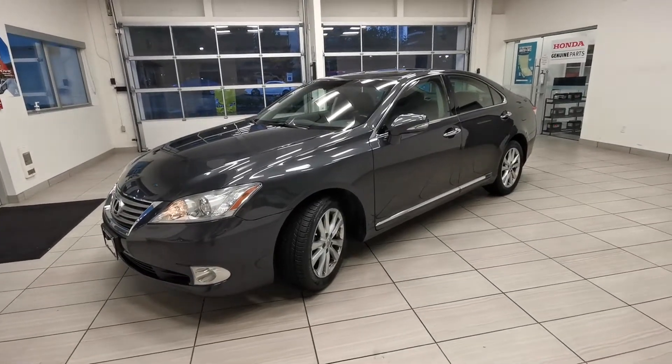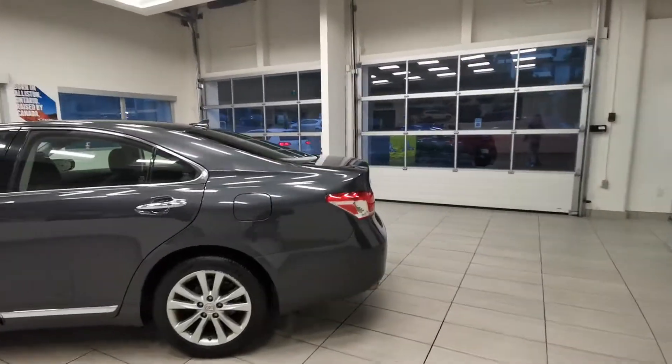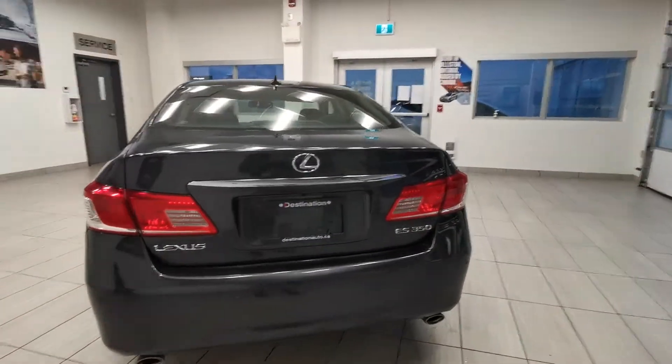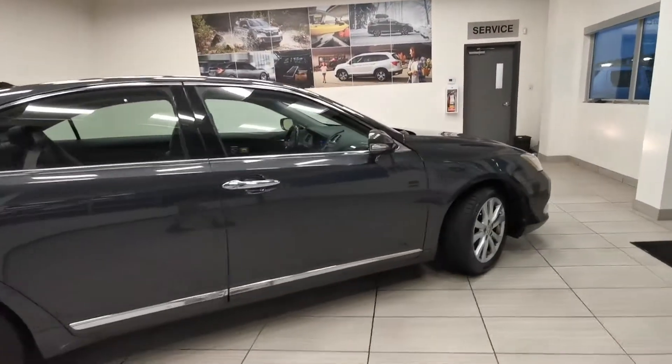Check out this 2010 Lexus ES350 from Destination Honda in Burnaby. It comes with a backup camera and parking sensors. Check the exterior — it looks fantastic.